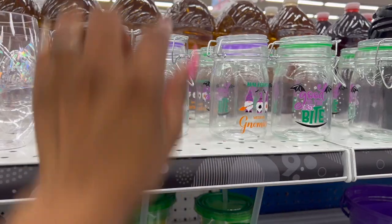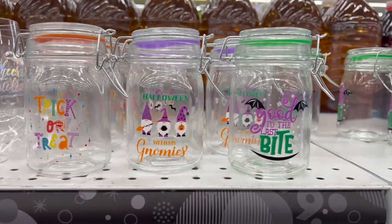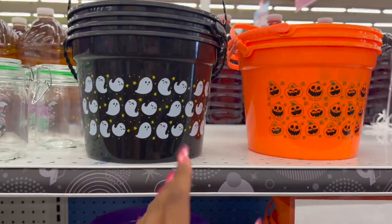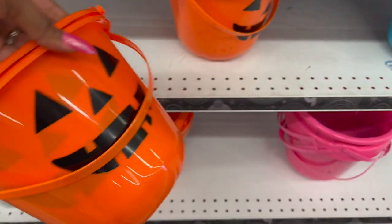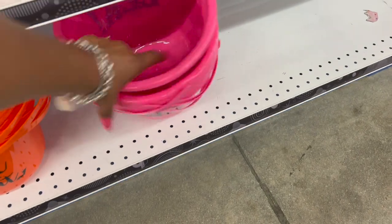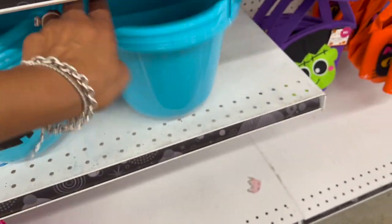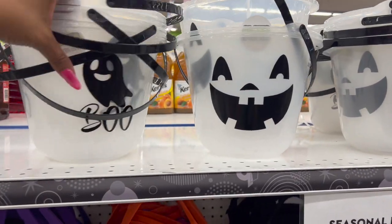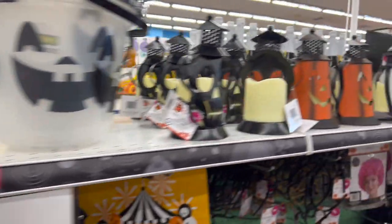They have mugs for 99 cents: 'Trick or Treat Halloween With My Gnomies' and 'Good to the Last Bite.' They have Halloween buckets out for 99 cents — ghost, pumpkin, and bat. The traditional ones are also 99 cents — not bad, especially compared to Target where they're much more. There's one that says 'Eat' for 99 cents in blue and orange pumpkin styles. They also have glow-in-the-dark ones for 99 cents — 'Boo' and Halloween pumpkin designs.